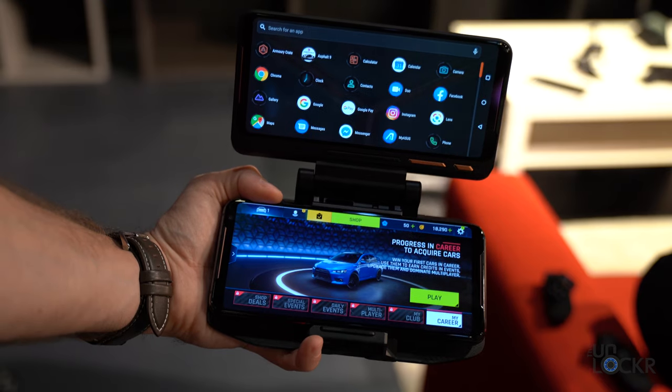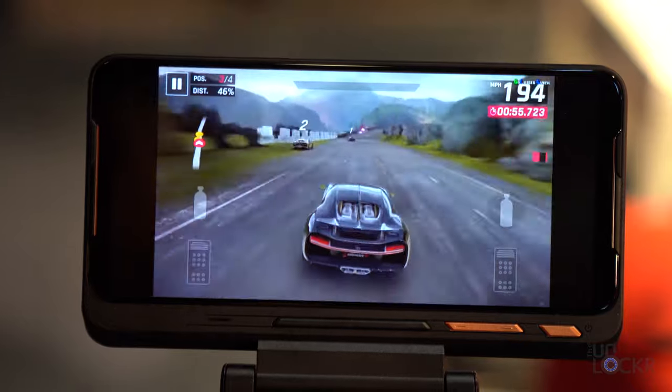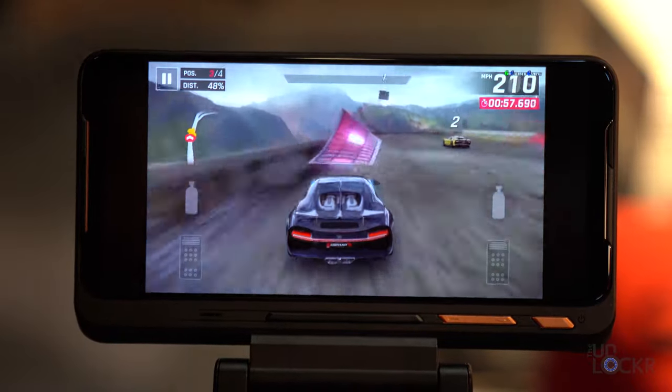We have a TwinView Dock 2 that is now lighter, has better weight distribution, a 5000mAh battery, a cooling fan, and a 120Hz display. You can put the phone into it to have two screens.